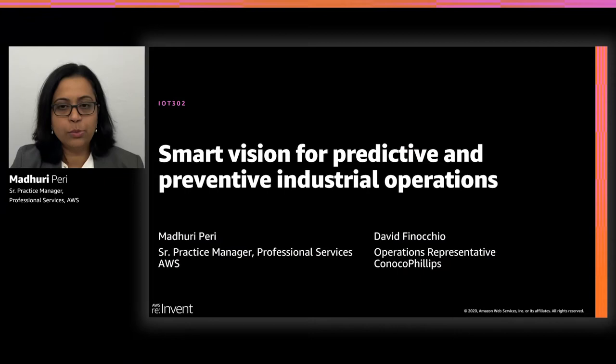Thank you everyone for joining us today for the session on Smart Vision for Predictive and Preventive Industrial Operations. My name is Madhuri Perry. I work with Amazon Professional Services as a senior practice manager, and I've been here for close to five years. I'm here with David Finocchio from ConocoPhillips.